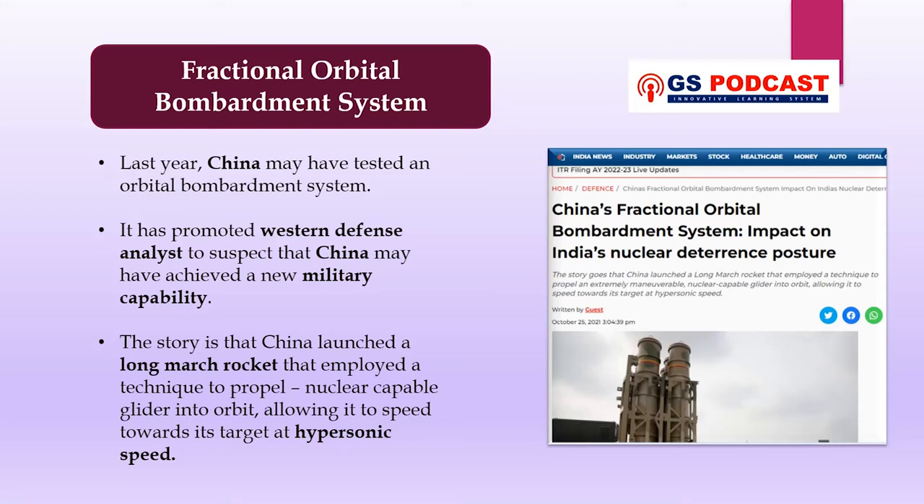Hello everyone, welcome to JS podcast. Today we are going to discuss about the fractional orbital bombardment system.